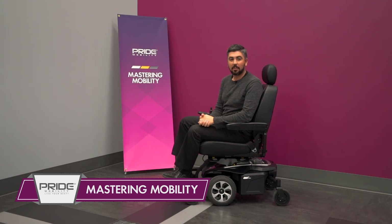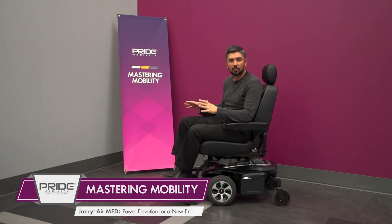Hi, everyone, and welcome to another edition of Mastering Mobility brought to you by Pride Mobility Products. This week, our focus is on this power wheelchair, the Jazzy Air Med.